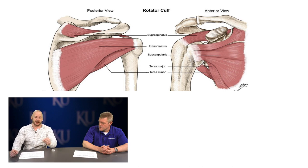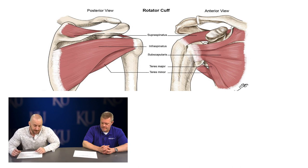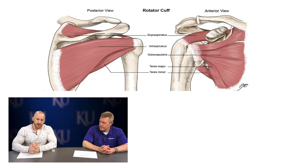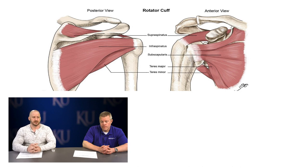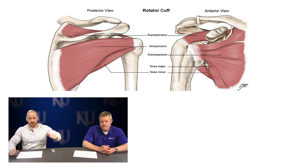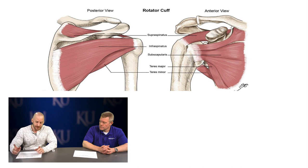You can remember the four rotator cuff muscles by the acronym SITS: Supraspinatus, Infraspinatus, Teres minor, and Subscapularis. The teres major is shown but is not a rotator cuff muscle — it's more of a latissimus dorsi helper, involved in arm extension. Don't confuse the teres major with the teres minor, which is a rotator cuff muscle.